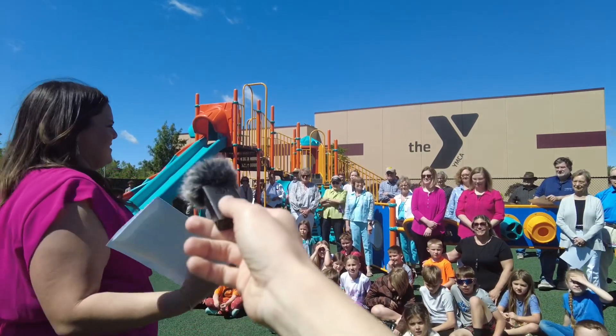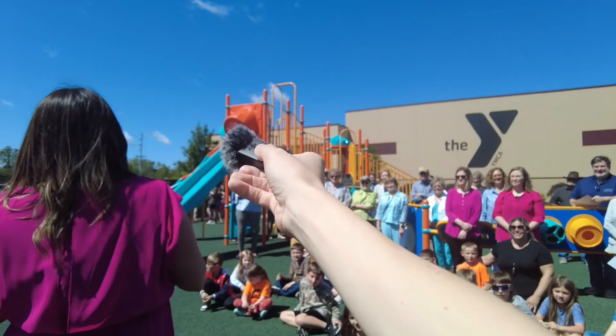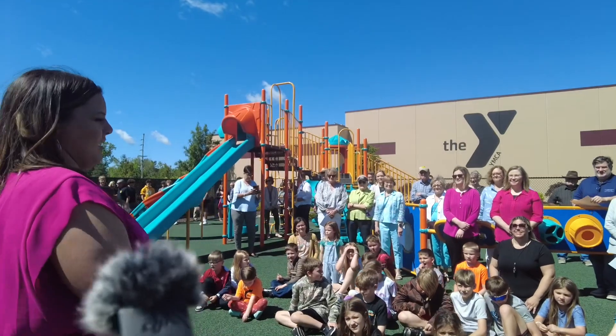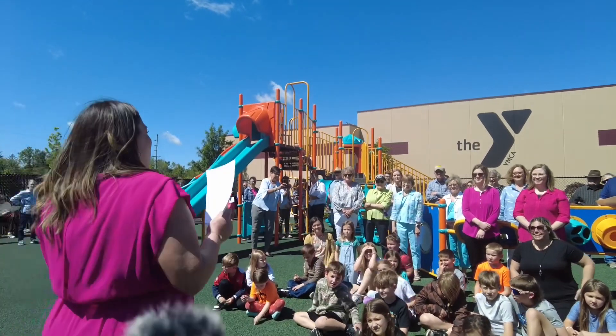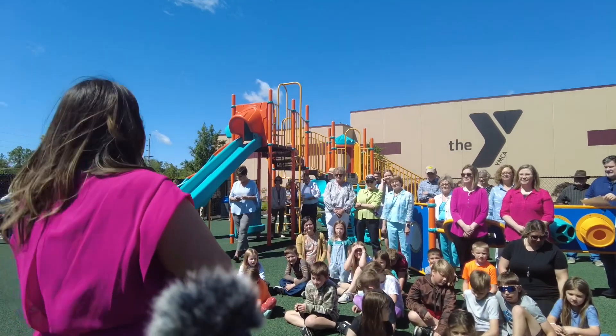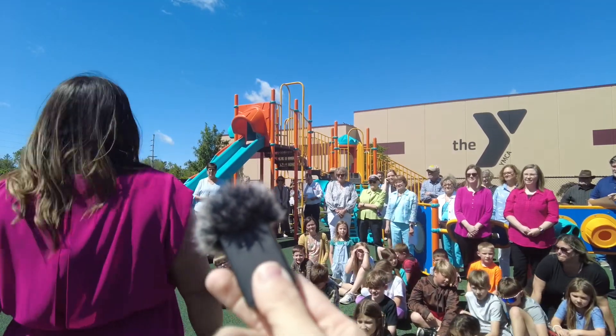If anybody knows Sam Wilson, she's like a dog with a bone, right? The idea was about halfway thought through and halfway fundraised before she brought it to me — that's the kind of tenacity she has with projects here. She brought this project to me and said, I think we need a playground on the YMCA campus.